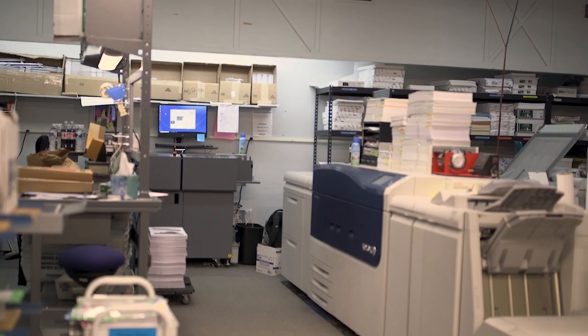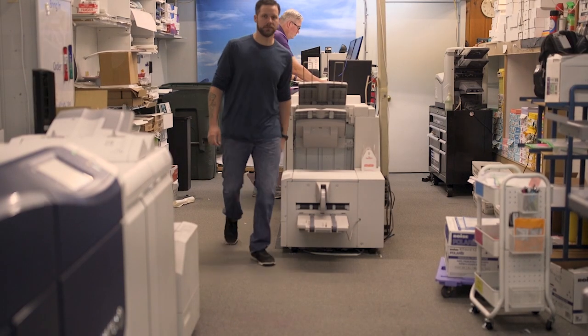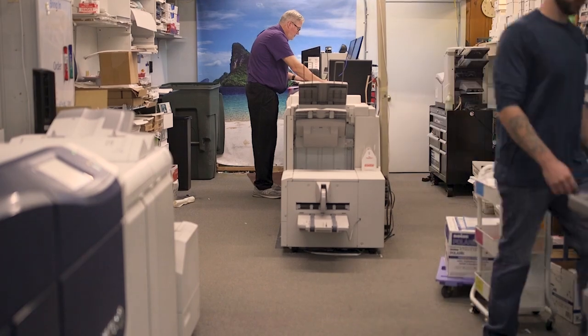At Get It Now Print we offer digital printing, a walk-in customer base, as well as for companies from 1 to 500 employees. We have the Xerox 3100, the Xerox 2100, and the Okie 942.